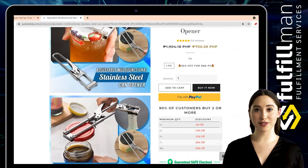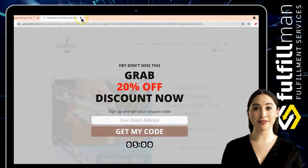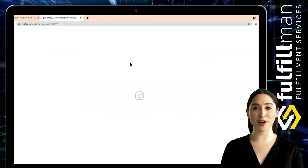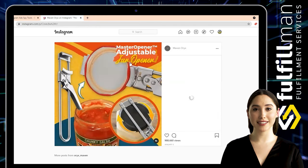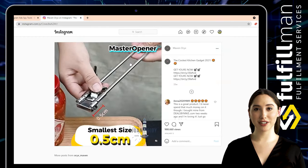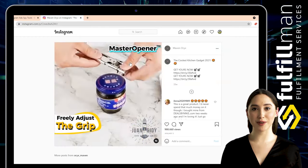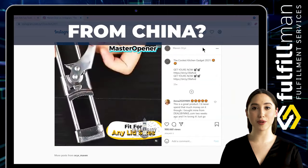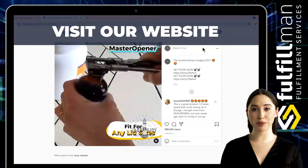This jar opener features an adjustable design to easily handle a variety of complex can caps, with adjustable diameter for almost all jars. In just a few seconds you can enjoy the flavor of the food in the jar. This kitchen gadget will make life easier for everyone — the elderly, women, and people with limited mobility or weak wrist joints.